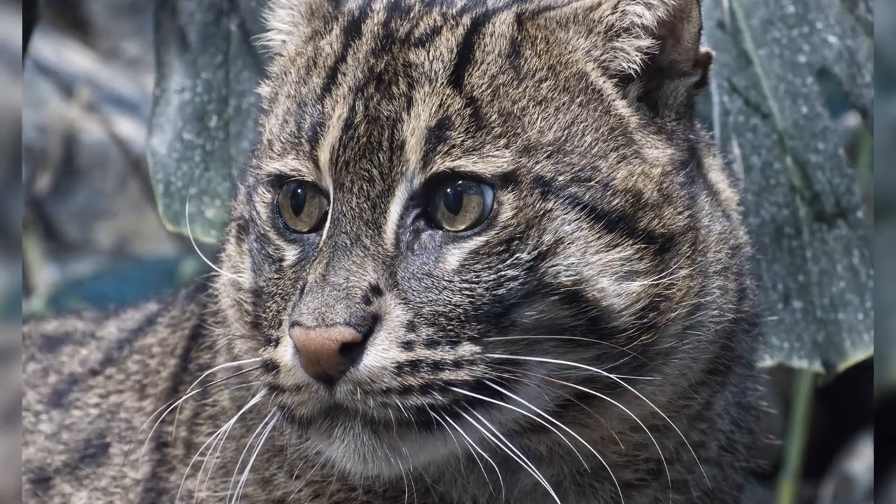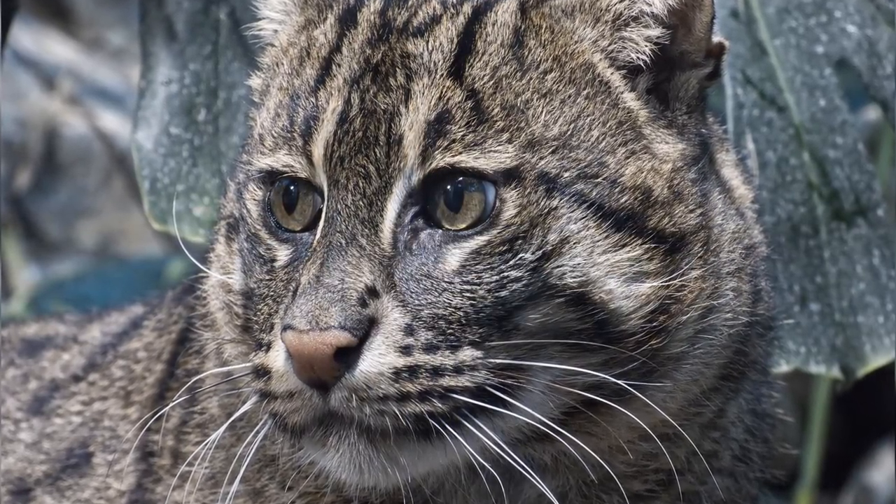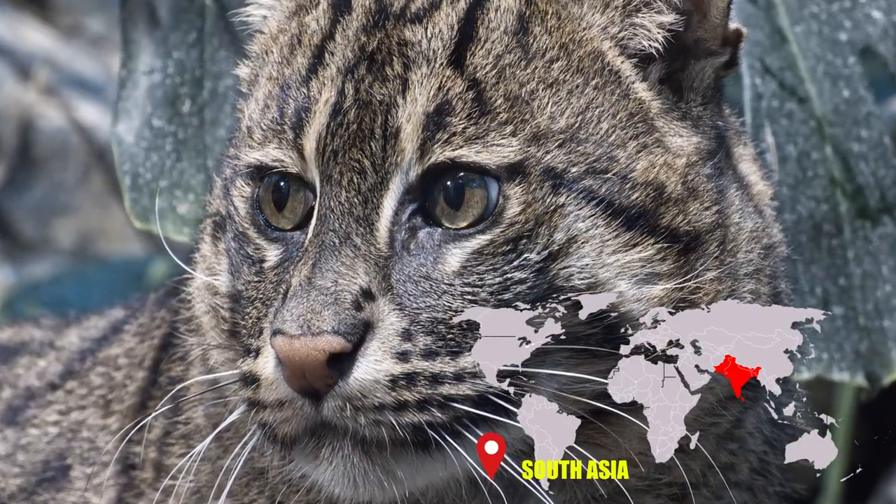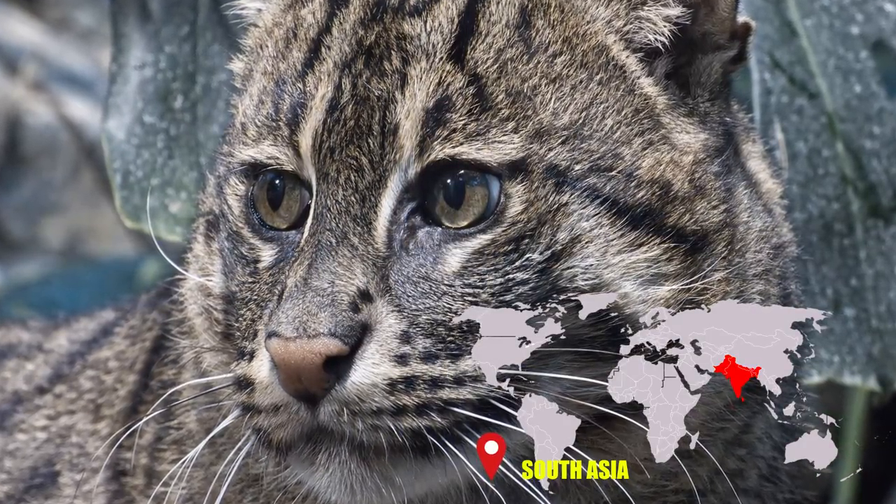Still, many people find the pesky fishing cat to be a nuisance, and dozens have been reportedly exterminated by South Asian locals in the last decade, despite their protected status.